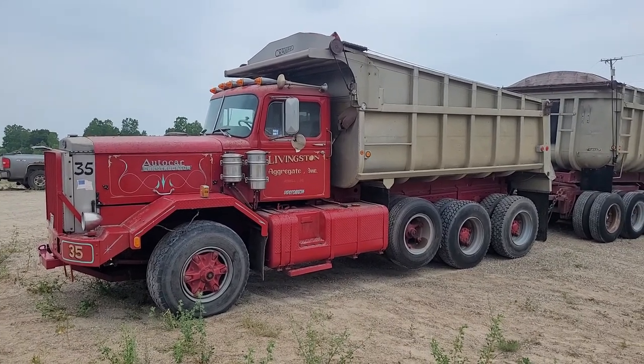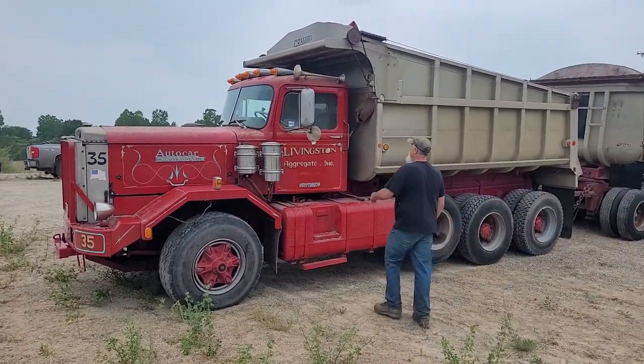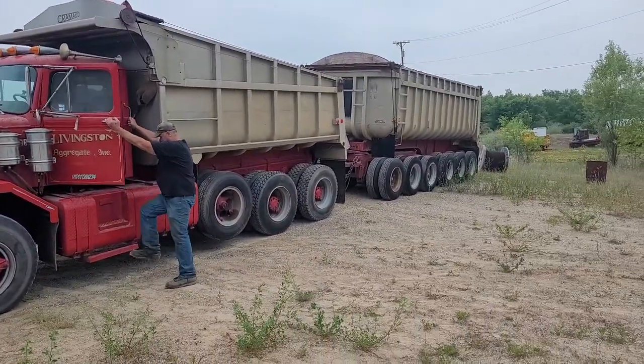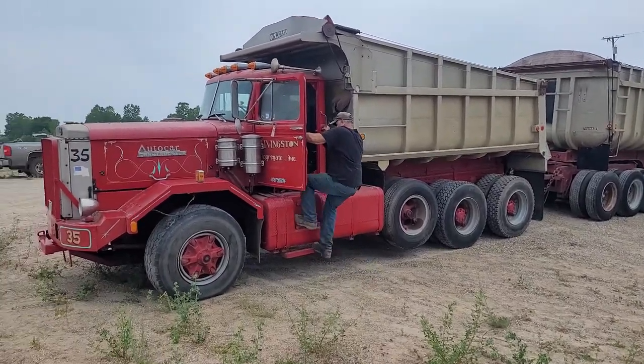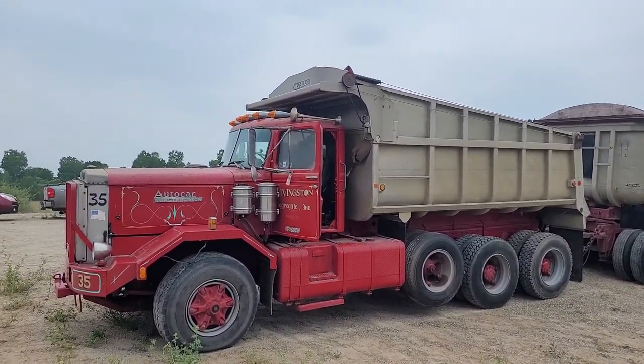Dan, go ahead and start that for me. We're going to demonstrate the pup here too while we've got it here. The pup will be on a different lot, but they'll be linked together so you can watch them both and they'll close at the same time. So if you're bidding on one and want to bid on the other, you can see where you're at in both places.